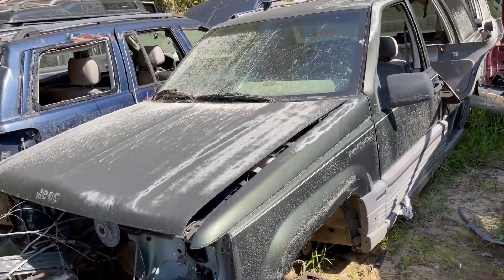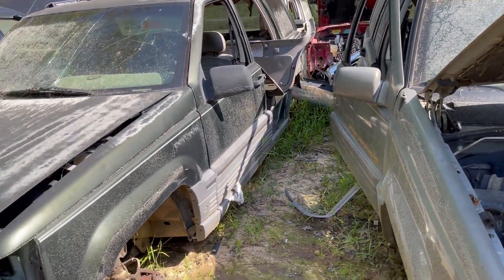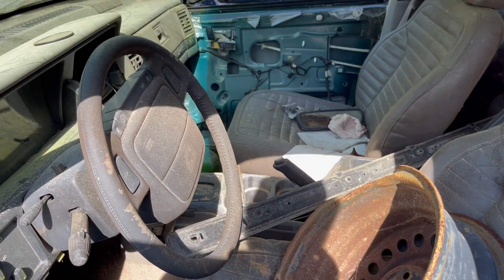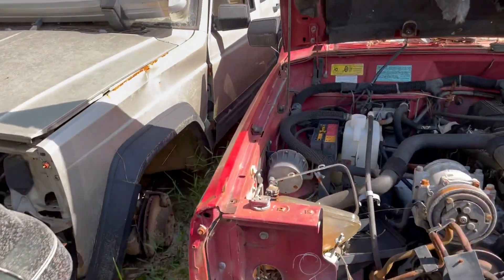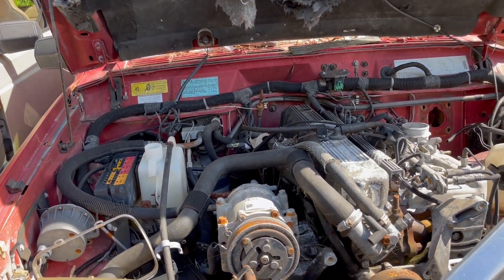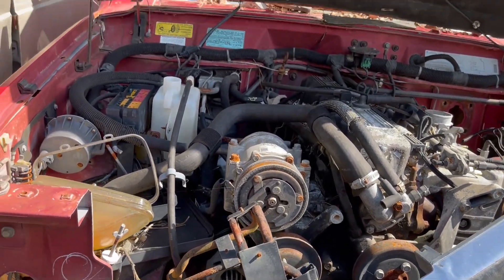For you Jeep guys out there, there's a bunch of Jeeps out here. Grand Cherokee — I know nothing about Jeeps, but there you go. Watch out for freaking snakes. It's a straight six, Chrysler Jeep thing, whatever the hell it is. It says Toyota right there but take no mind.